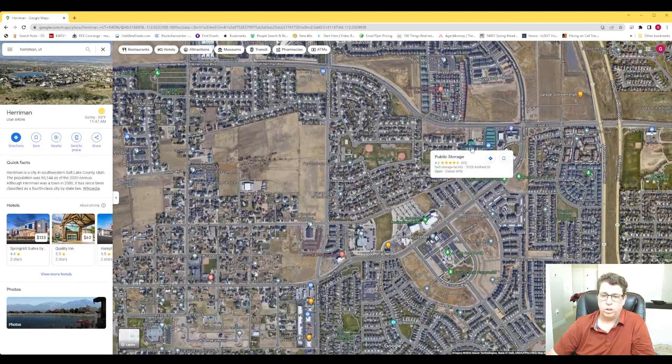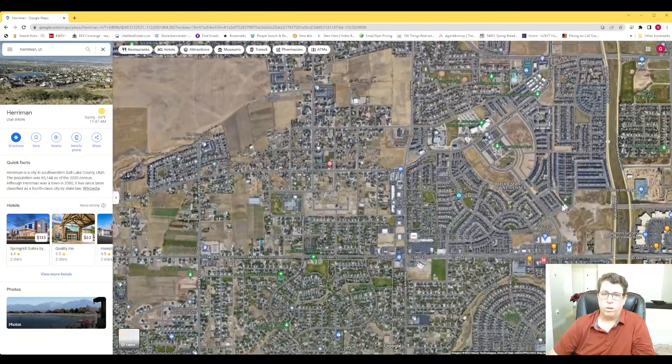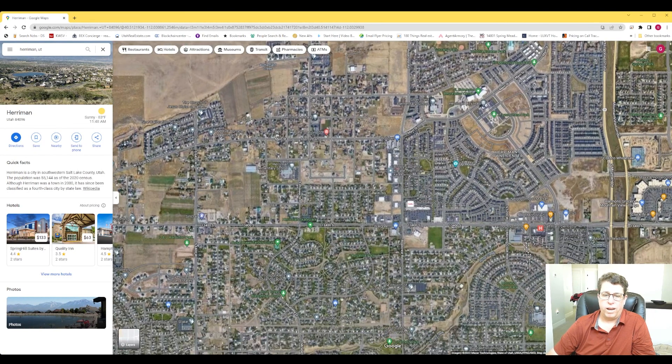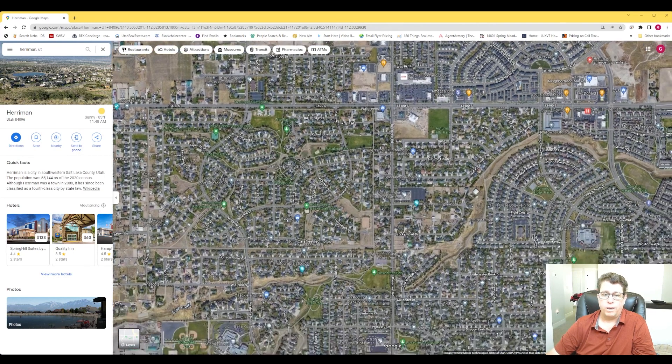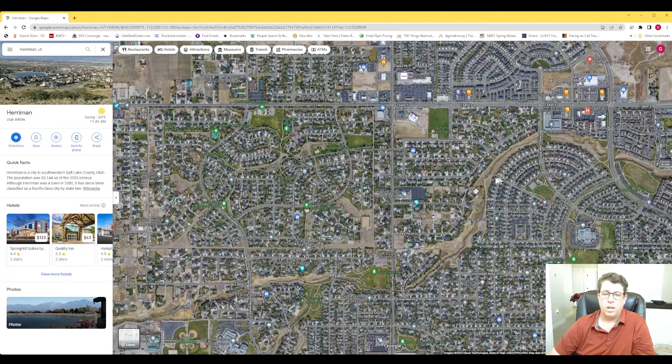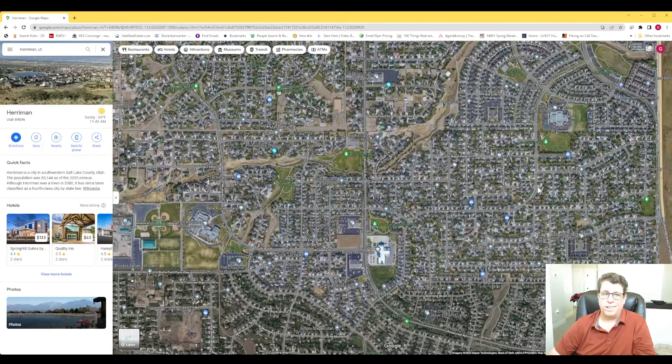Coming back this way, there's a public storage. We already talked about city hall and the little park. That's pretty much Harriman in a nutshell. The whole city is really new for the most part — I'd say about half of it is pretty new and the other half is older. So it depends on what you're looking for. If you want a townhome, condo, or home, reach out and contact me — I'd love to chat about what you're looking for and help you find the right spot. Thank you for watching and until next time, I'm out.